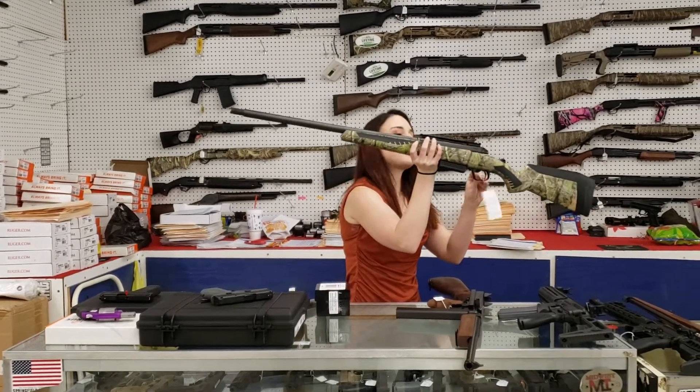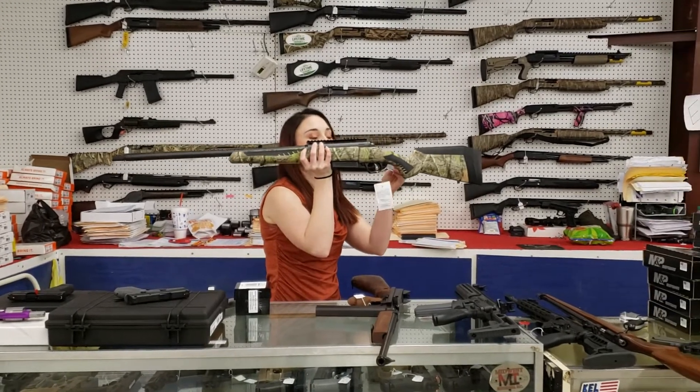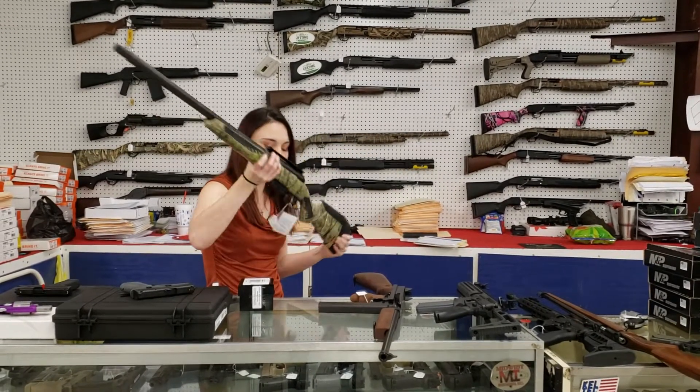Savage $2.20 Turkey with your external choke. She's got the rail. Bolt action 20 gauge — everything you need to get you set up. $5.20 plus tax.